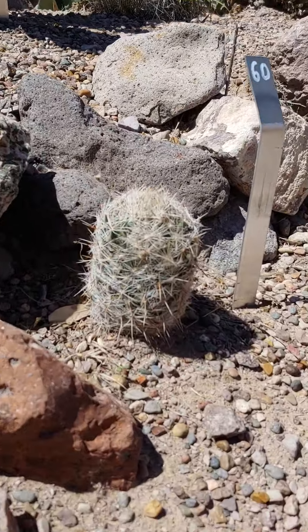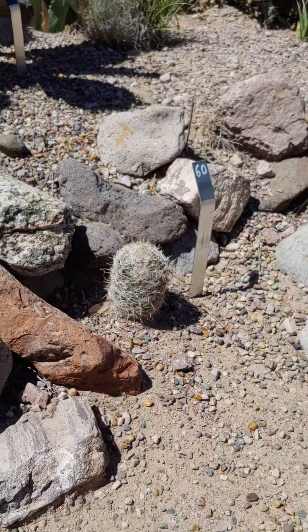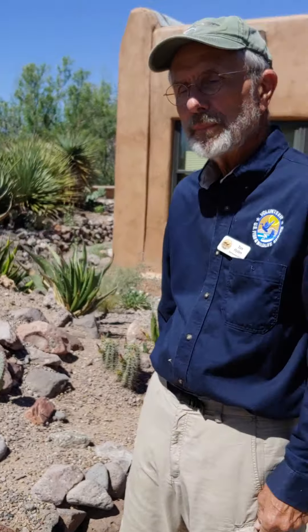This is the same genus and species as the one we looked at first — this is a Corifantha vivipera. You can see how different the shape and the form of it is. They're just two different varieties of one species.